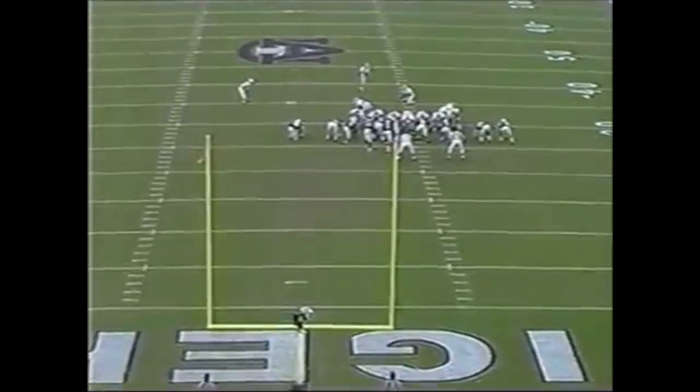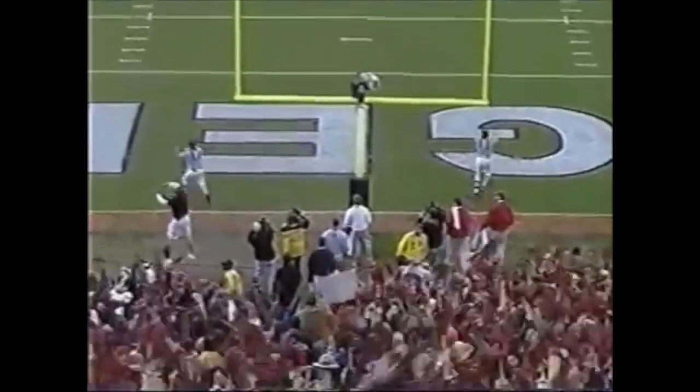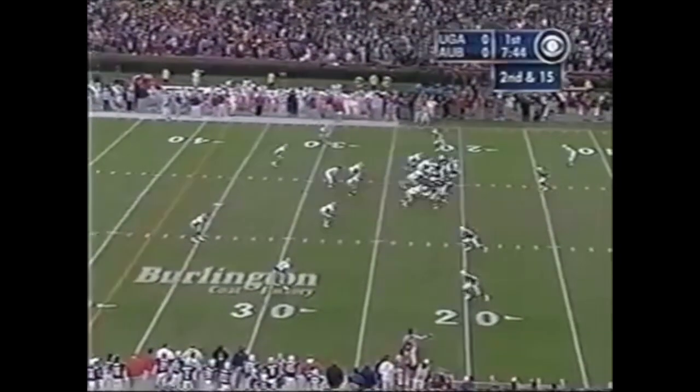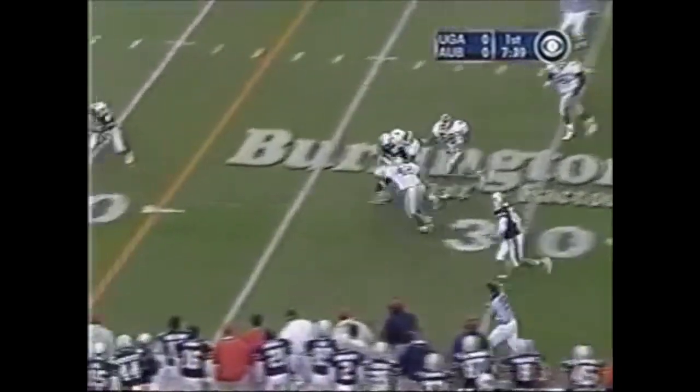The season is 47 — this will be from 45. Here's the option for the second time: Campbell keeps, cuts, got some room.